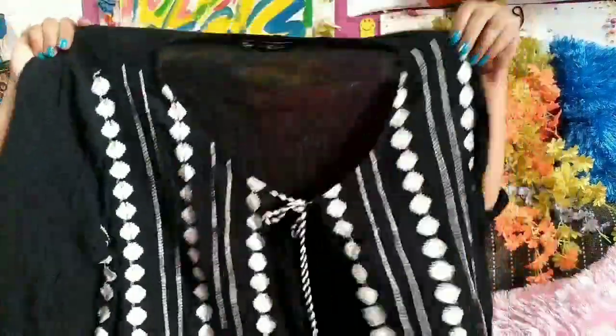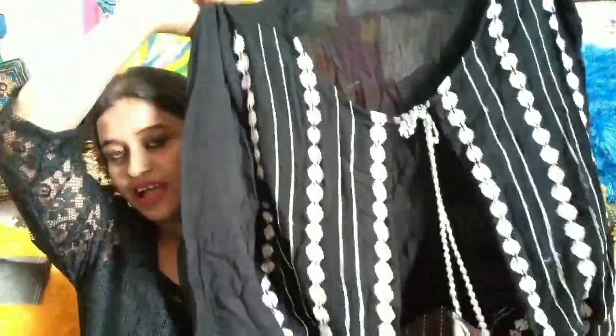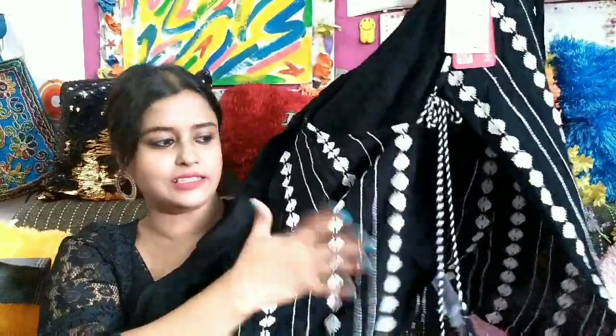If you've seen my Big Bazaar tour video, you'll find this top over there — I showed it and I just had to buy it. I love to wear black. The brand name is Leva, if I'm not wrong, and the price is rupees 799. Obviously you wear something underneath this one and then wear this over it, and it will look really really nice on you, trust me.